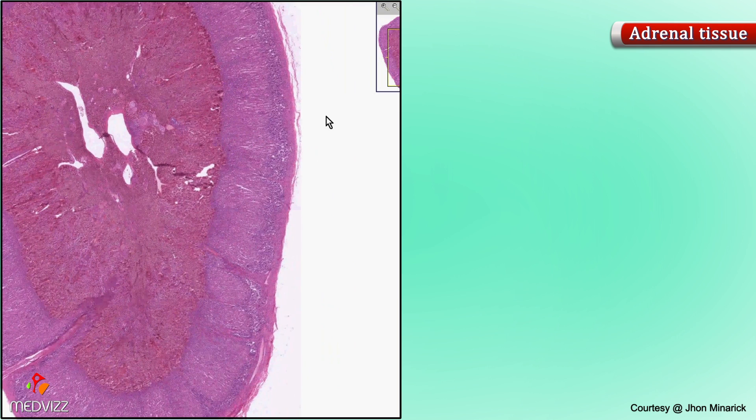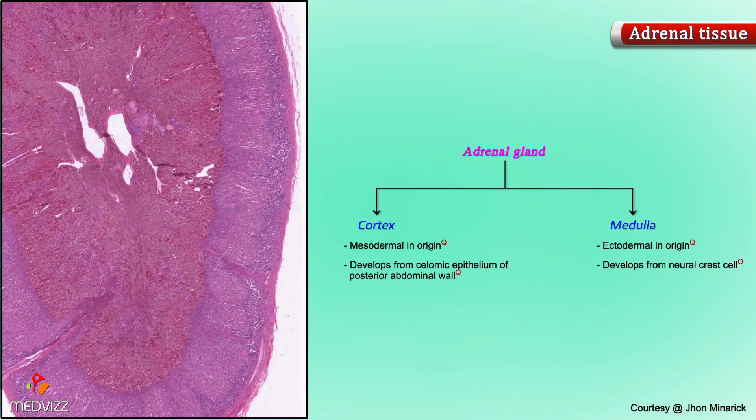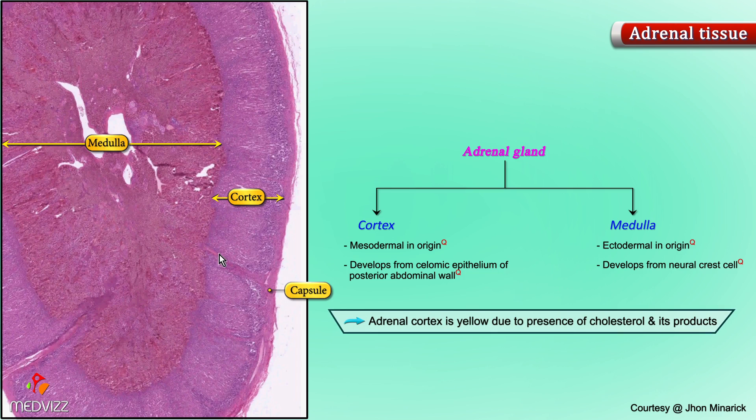Like the pituitary, the adrenal gland is really two glands derived from two completely different embryologic sources and having two completely different functions. You have a very clear-cut cortex with a little capsule, and then you have the medulla, which is a whole different kind of cell, different color. Even grossly, an adrenal gland is a glory to hold in your hand because you can see a bright yellow ribbon about a millimeter thick, and then in the middle you see browner, redder, mushier substance. It's yellow because the substance inside the cells is chiefly cholesterol and cholesterol products, which are fat and therefore yellow.